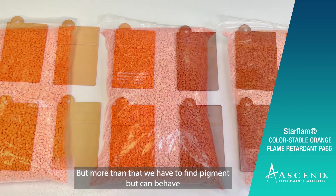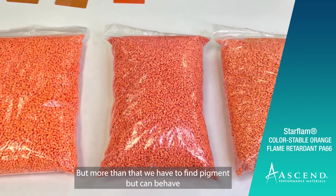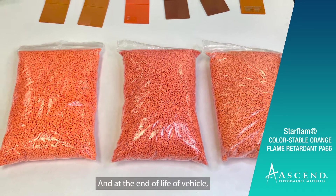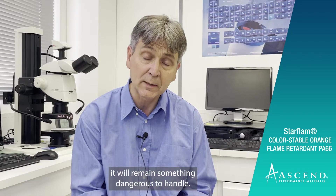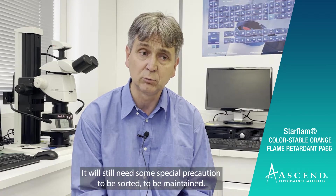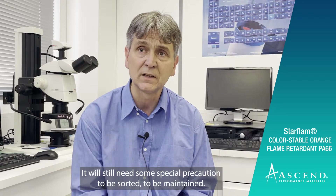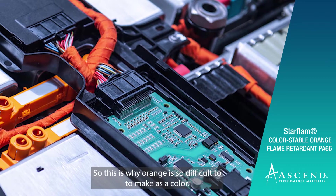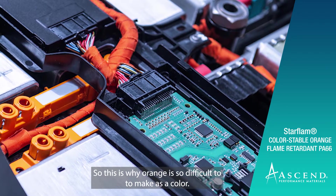But more than that, we have to find pigments that can behave and withstand this high duration of time. And at the end of life of the vehicle, it will remain something dangerous to handle — it will still need some special precautions to be sorted and maintained. This is why orange is so difficult to make as a color.